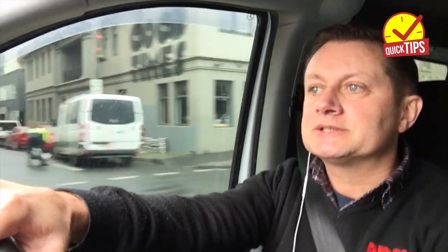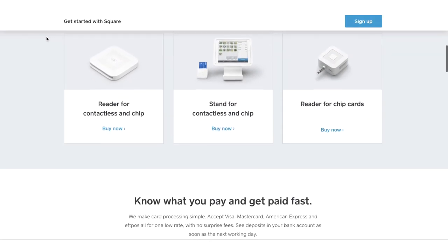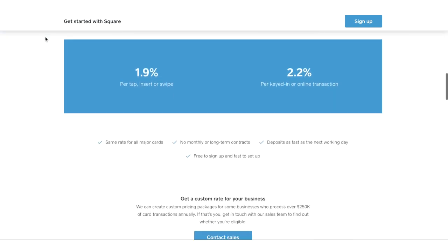Hey guys, a quick tip to help you with your business. I recently installed the Square point of sale system in our business, and what it does is it allows you to take point of sale payments for services or products — and it's been a game changer.